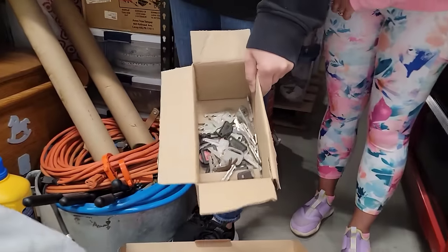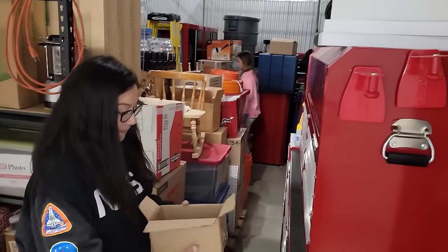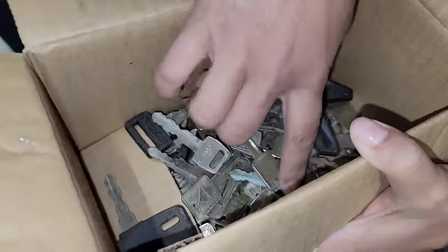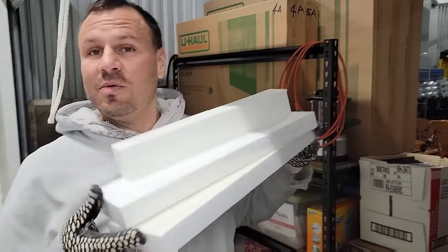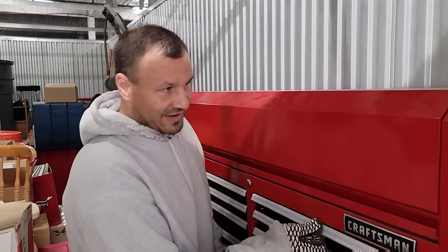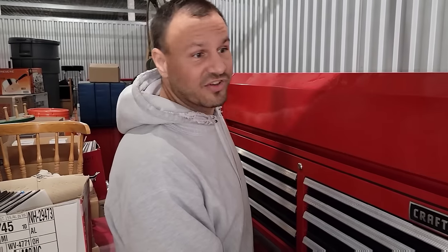Where is the box of keys? I don't know if any of these will go to the tool chest. Do you see anything that says Craftsman? These all look like maybe old car keys. GM. I definitely want to find out what's in these toolboxes. I don't want to damage them — minimum resale used as is, it looks like it's in impeccable condition. This is $1,500. You add another one, that's $3,000. We spent $8,201.70.